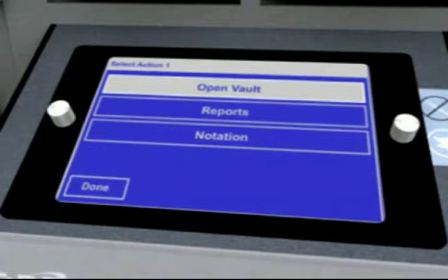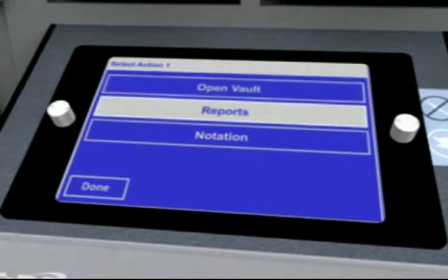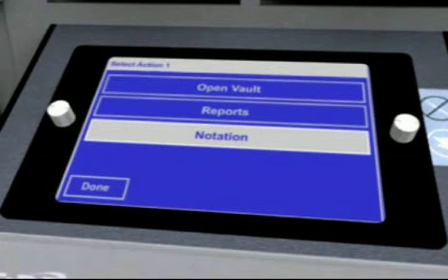OpenVault will give access to the appropriate vault and provide menu options for the courier to add to the reserve, change fund, and adjust coin hopper counts. Reports will allow the courier to print current content and summary reports, providing total counts for the appropriate vaults. Notation will display an alphanumeric entry screen that will allow the courier to make notes that will be tagged to the transaction and detailed on the next courier pickup report.